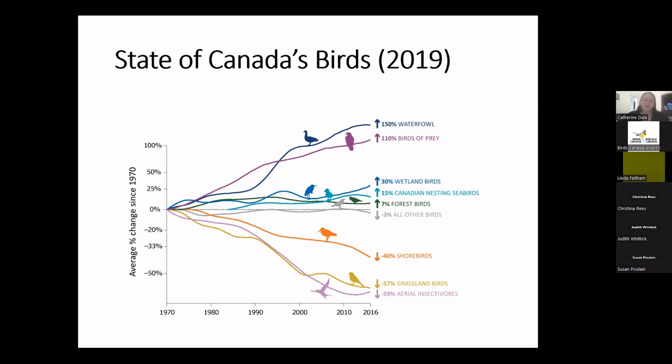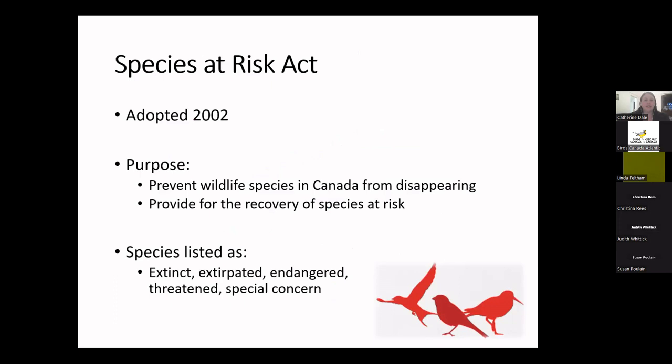What does Canada do about dramatic declines in some bird groups? First, we have our Federal Species at Risk Act, often called SARA, adopted in 2002. It allows for the protection and recovery of species at risk on federal lands across the country. Species determined to be at risk are listed on Schedule 1, or the SARA Registry, as extinct, extirpated, endangered, threatened, or of special concern.